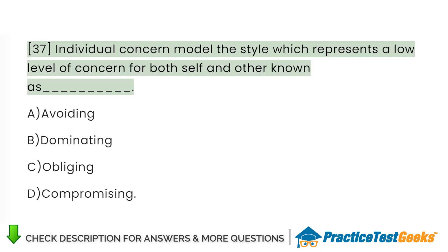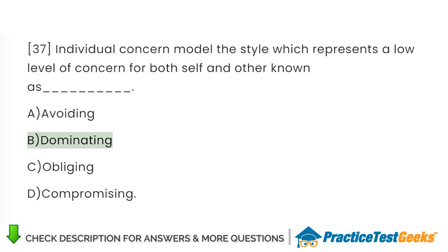In the individual concern model, the style which represents a low level of concern for both self and other is known as: A. Avoiding. B. Dominating. C. Obliging. D. Compromising.